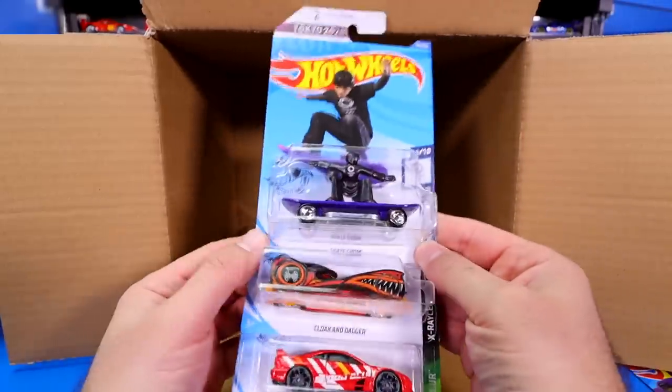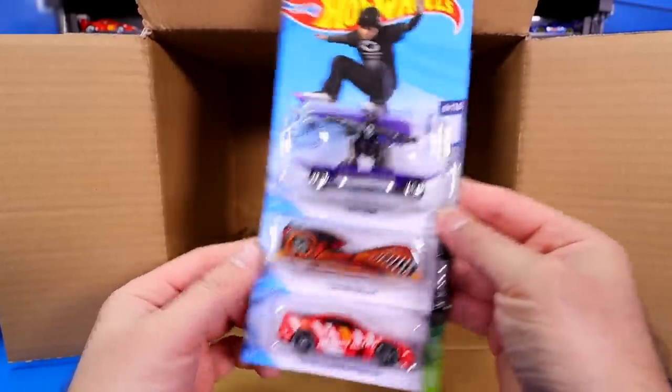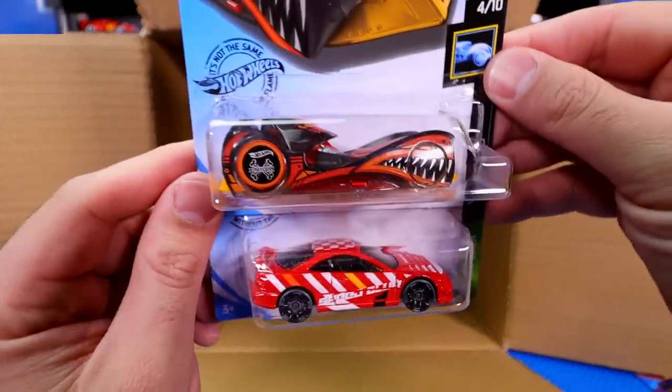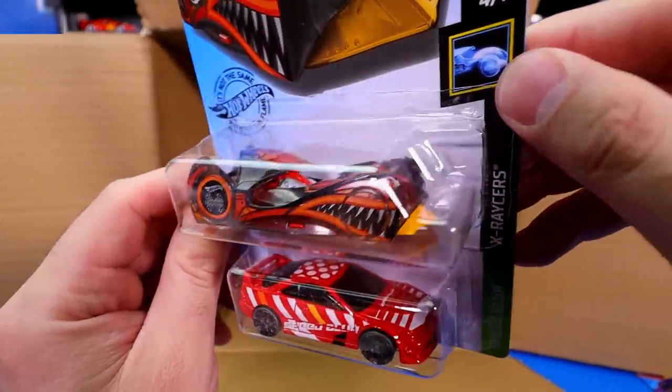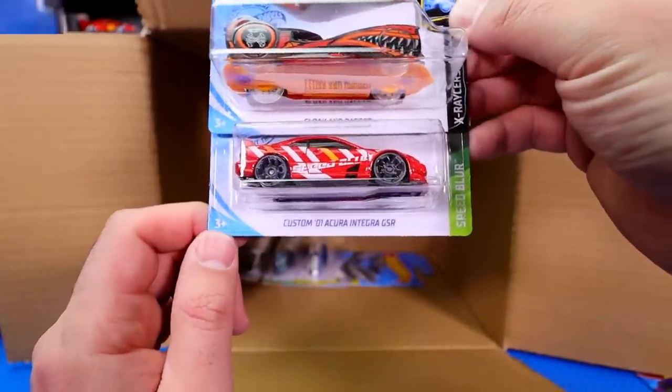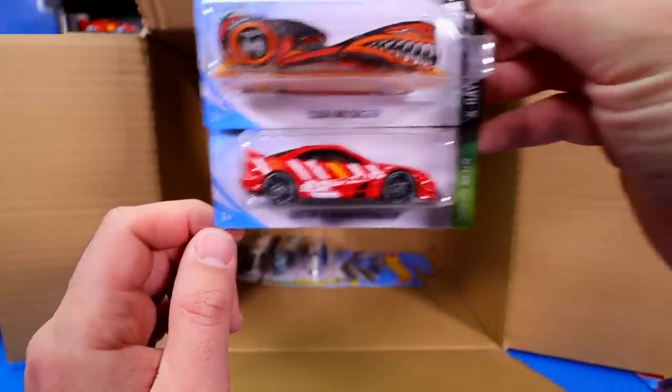We've got a Skate Grom, another Tokyo 2020 car. We've got the Cloak and Dagger right there — pretty cool looking casting, good paint job on that one. Then we've got the custom 2001 Acura Integra GSR.